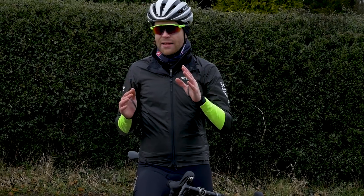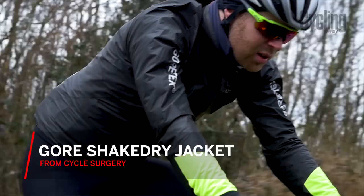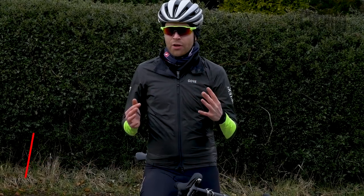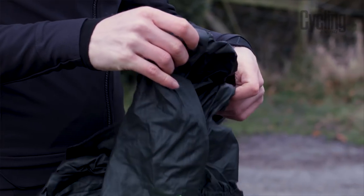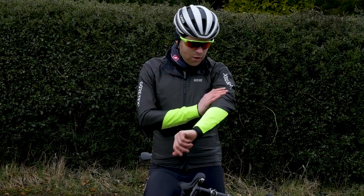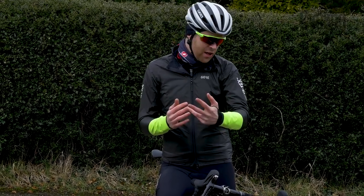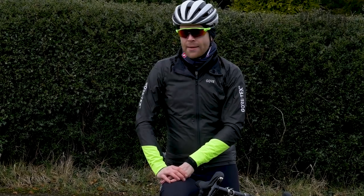I'd strongly recommend that you get the best one that you can afford. Right at the top of the scale is this — it is expensive, but it's an amazing product. The more you spend, the more packable jackets become, and fabrics like Gore-Tex are excellent because in addition to being highly waterproof, they're also really breathable so things don't get too sweaty when you're working hard on the bike.